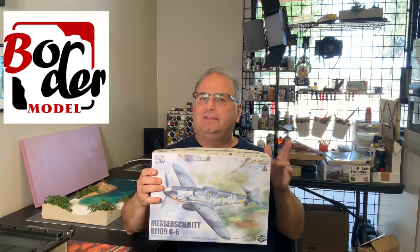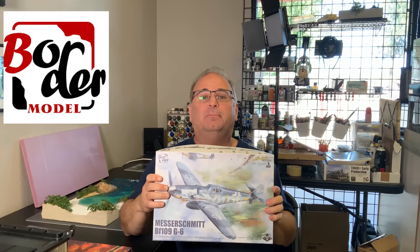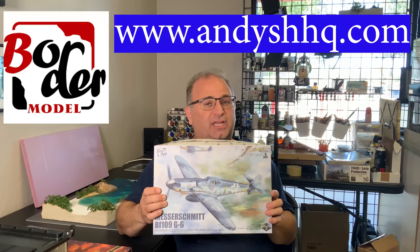This is soon to be released. We should hopefully have them in early August — that is all depending on how shipping is going. Shipping worldwide is crazy right now and monstrously delayed on everything. We're hoping by early to mid-August we should have these in stock. They are available for pre-order on our website, andyshhq.com. I'm thinking these are going to sell out pretty well.